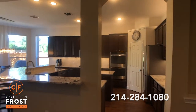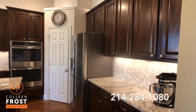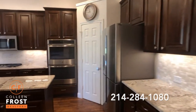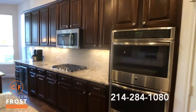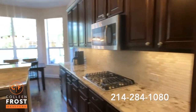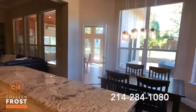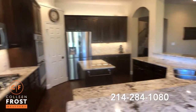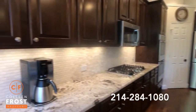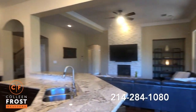And look at this kitchen! Oh my gosh, it is breathtaking — it is absolutely beautiful. Stainless steel appliances, gas cook range, gorgeous granite. I believe the name of this granite is Delicatis. Beautiful backsplash. Open to the family room.